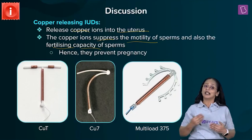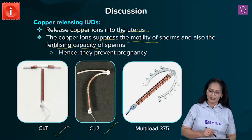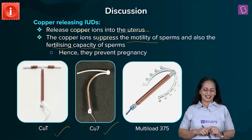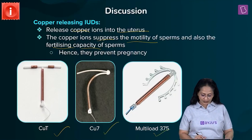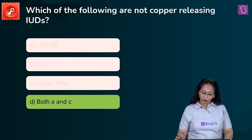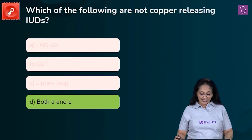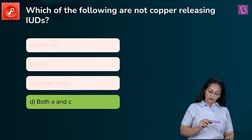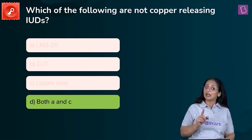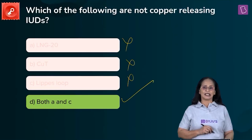The different types of copper-releasing IUDs include Copper-T — shaped like the alphabet T — Copper-7, and Multiload-375. Looking at the question again: which of the following are not copper-releasing IUDs? The answer is D, both A and C, because LNG-20 (A) is hormonal and Lipis loop (C) is non-medicated. Only B (Copper-T) is a copper-releasing IUD.